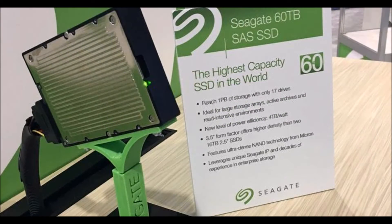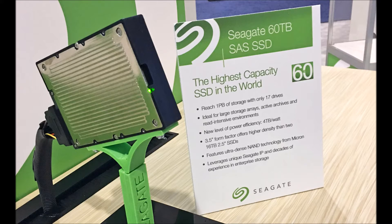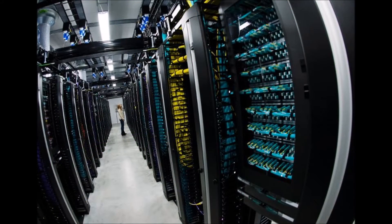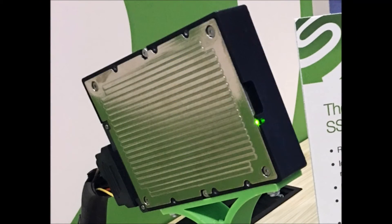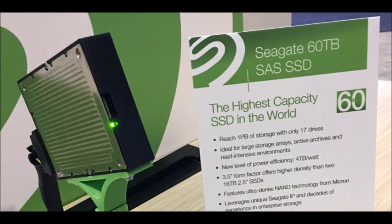Seagate said it has the space needed to accommodate 400 million photos on a typical social media platform, or 12,000 DVD movies. The drive uses the standard enterprise 3.5-inch storage form factor. It will allow businesses to access vast droves of data quickly and easily, and should help meet the ever-increasing demand for more storage space.